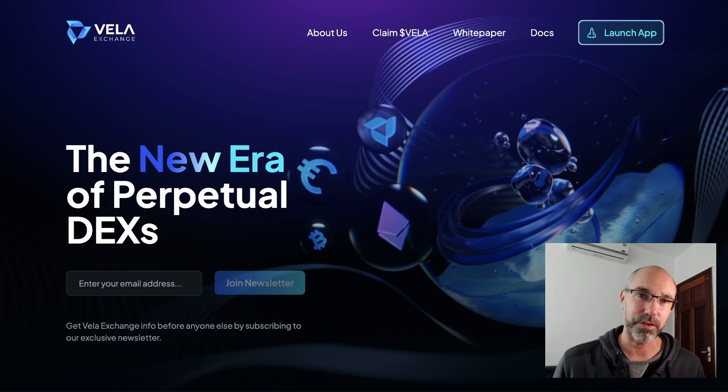The Vela Exchange is a decentralized exchange where people can trade crypto. I'm not actually a trader, but that doesn't matter because I can still get the airdrop and I can still earn a passive income by staking their tokens and just using their platform. Vela are going to give an airdrop in Vela tokens to anybody who uses their platform, which is in beta testing at the moment. In this video, I'm going to go ahead and buy the tokens, do the staking and basically show you exactly what you need to do.